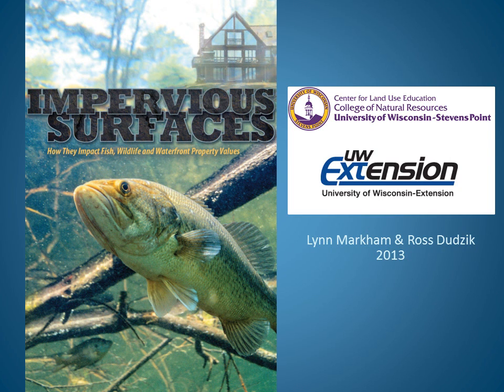Hello, and welcome to this short video about how impervious or hard surfaces impact fish, wildlife, and waterfront property values. My name is Lynn Markham, and in this video I'll describe what we've learned from scientists researching the effects of impervious surfaces over the past 20 years.